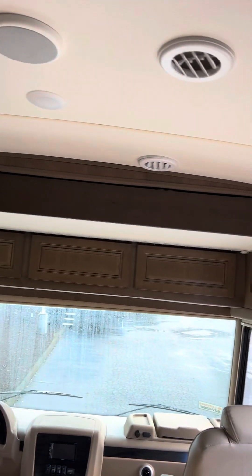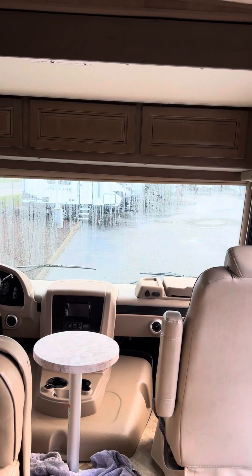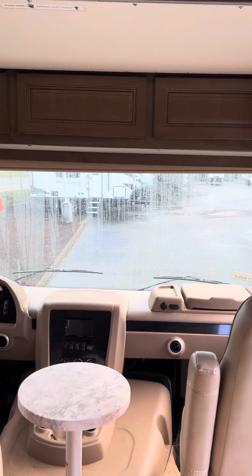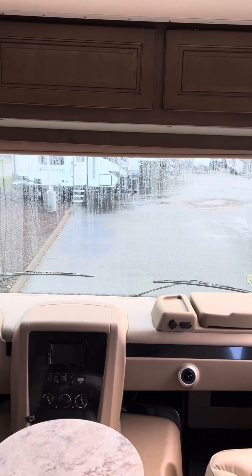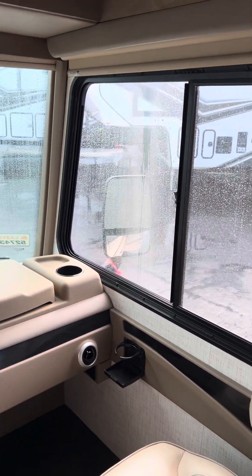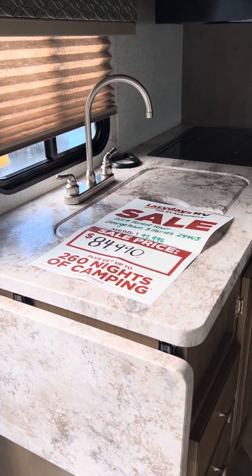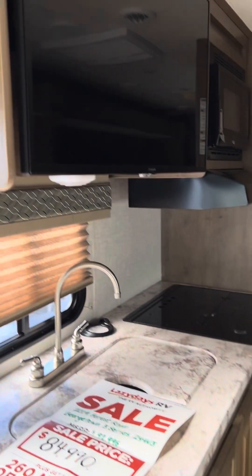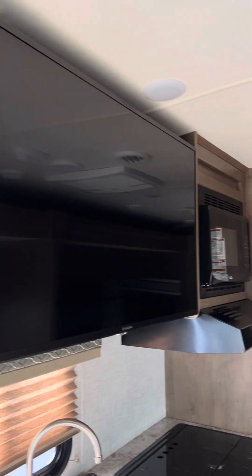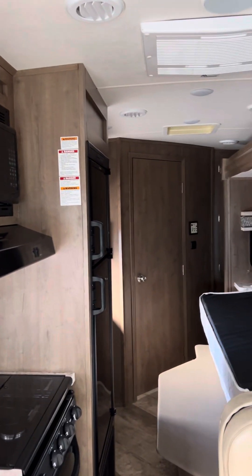That's a good-looking coach. Once my guys detail this thing out, it will look beautiful. It doesn't look bad now, but once my guys detail it out and dial it up, this thing will be fantastic. So as long as I'm in here, might as well give you as much info as possible.